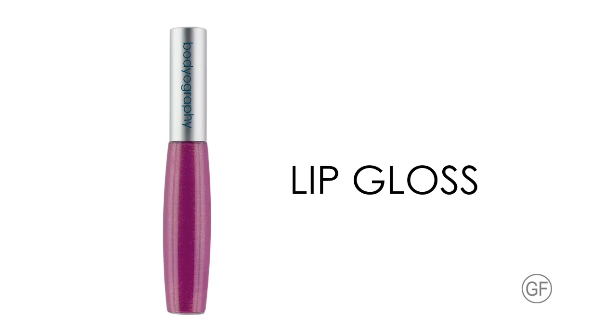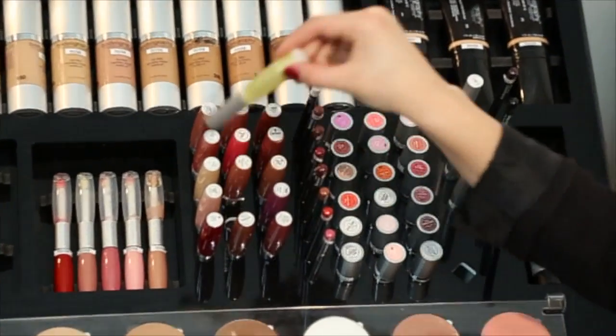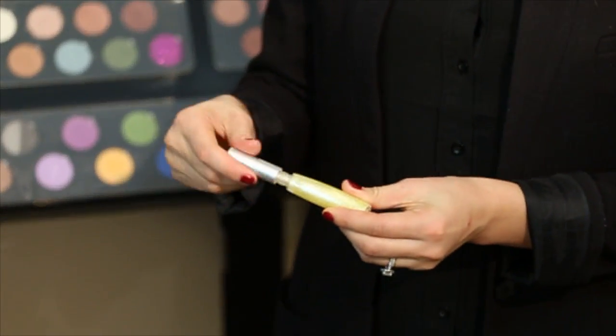Bodyography lip gloss is infused with aloe vera and vitamin E for added antioxidant protection and to lock in color. Our lip gloss has a lightweight feel and never feels sticky or tacky. Here I am adding a small amount of shine to the center of the lips for added fullness. Apply over a lip pencil for a defined look or pair with your favorite lipstick. Available in sheer, shimmer and cream finishes. Paraben free and gluten free.